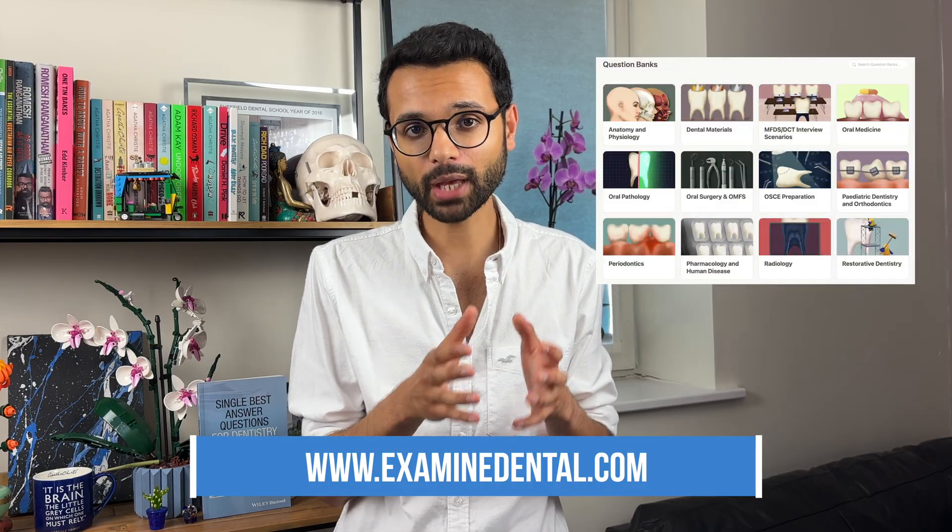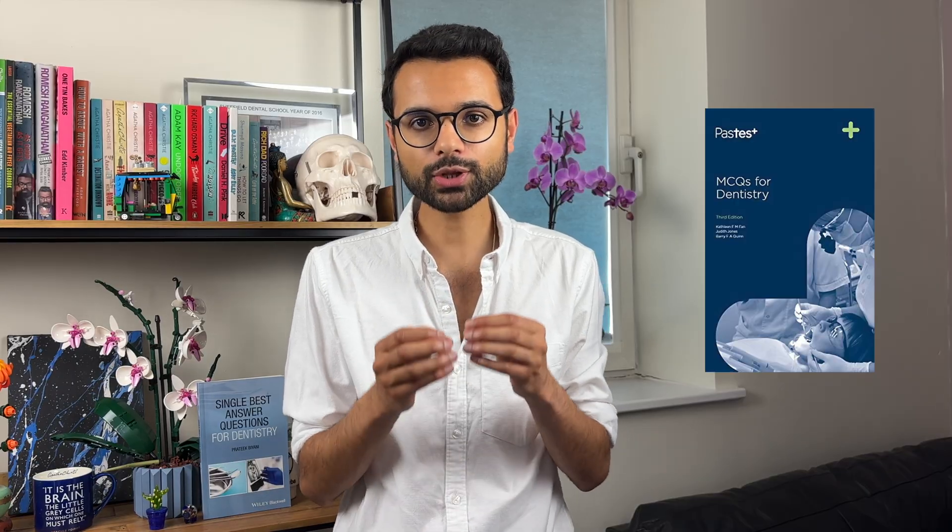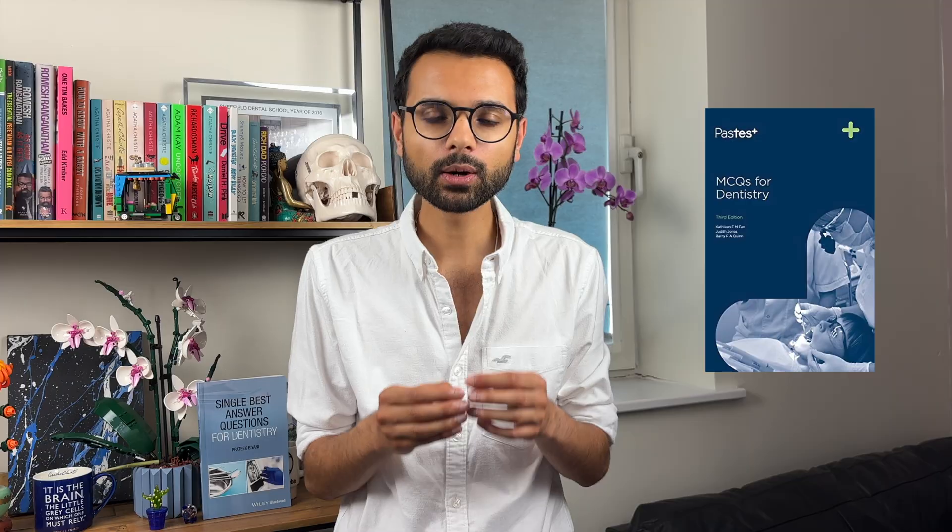It's very important that you use the correct resources to help prepare for your part one and part two examination. Over at the Exam & Dental website we have hundreds of questions to help you prepare for MFDS part one, and a huge range of OSCEs with model answers for part two. There are also a couple of books worth recommending: the single best answer questions for dentistry book, and the past test books — although slightly older, their content is still extremely relevant.